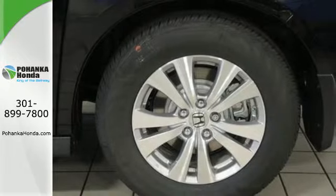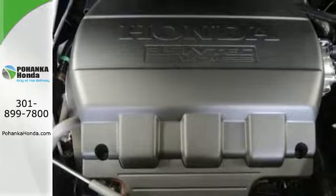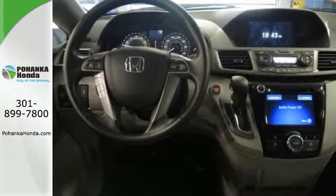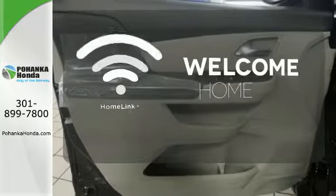Convenient technology features include a remote entry system, Bluetooth streaming audio, intelligent multi-information display with high-resolution screen, and a rear-view camera. Program garage door openers, gates, and lighting systems with HomeLink.